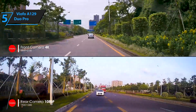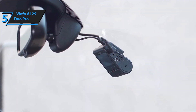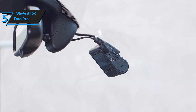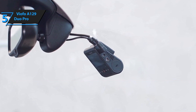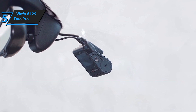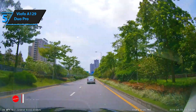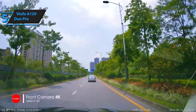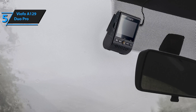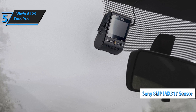The Viofo A129 Pro Duo comes in a relatively small box, which makes you think there is not much inside, but that is far from the truth. In the package, you'll find the front and rear cameras neatly tucked in. You'll also find one short mini-USB cable and a longer mini-USB cable, along with a dual-USB car charger. There's also one long mini-USB cable for connecting the rear camera to the front camera, and the Sony 8-megapixel GPS sensor.